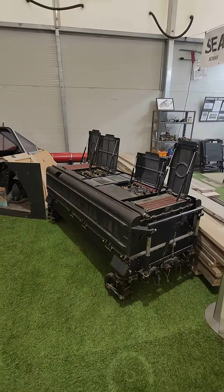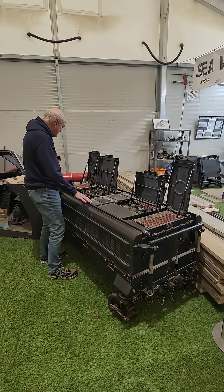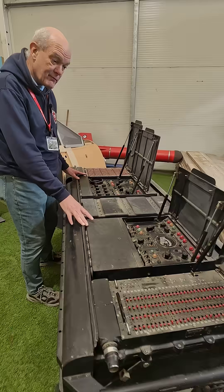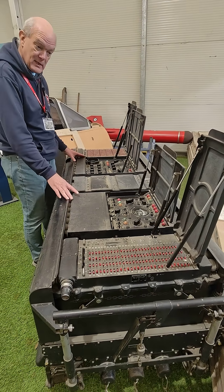So why is there a Moog Modular synthesizer from the 60s in the museum? It's definitely from the 60s and it clearly is an electronic device for generating some sort of output signal — but that signal isn't music.